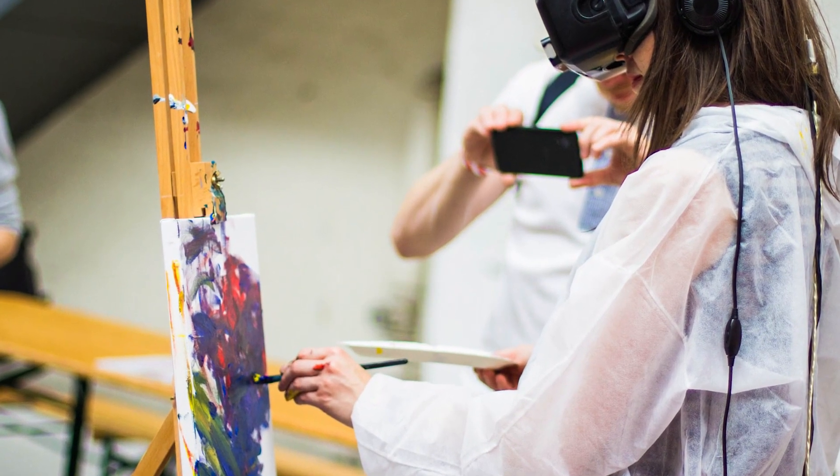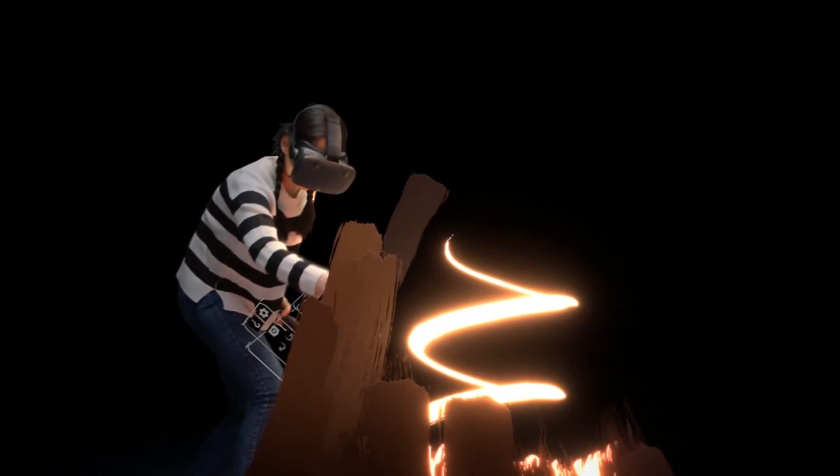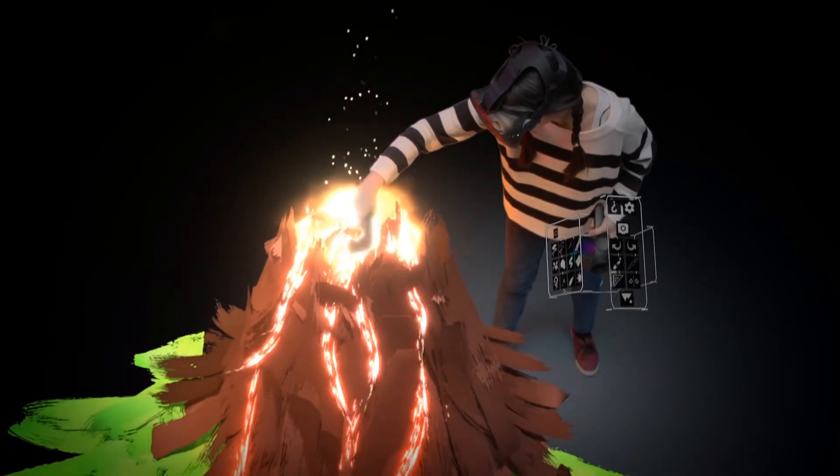Virtual reality can also be experienced through artistic purposes, with software such as Google Tilt Brush, which lets you create art in a virtual 3D space.